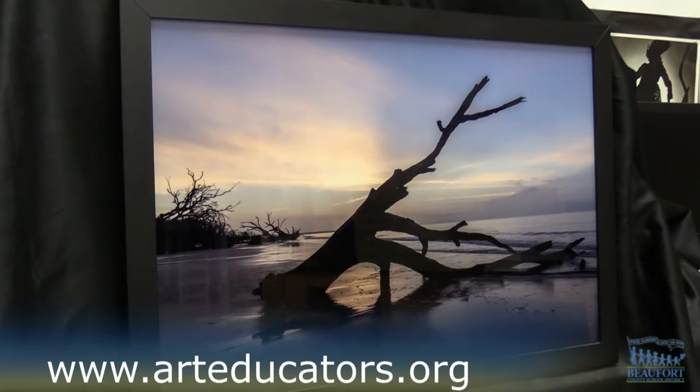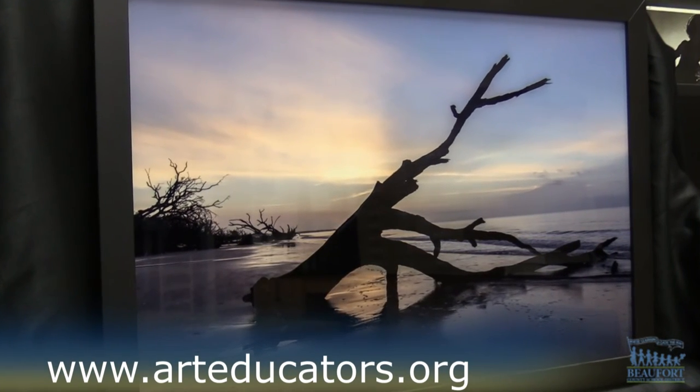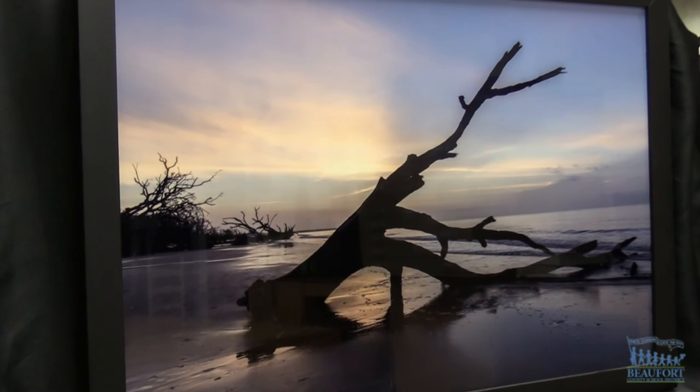The virtual exhibit runs through January 6, 2023. You can view it online by visiting the National Art Education Association's website at www.arteducators.org. Reporting from Hilton Head Island High School, Ron Lopes, Beaufort County School District.